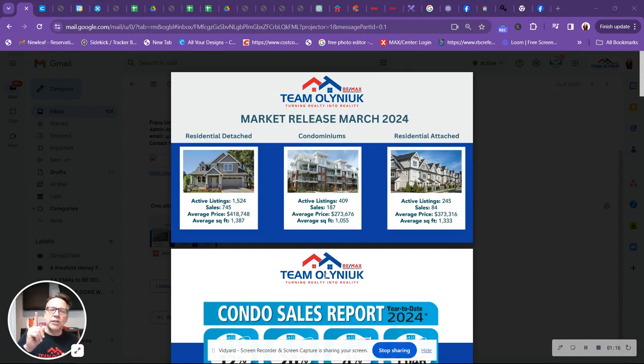When you're two months or under, you usually start seeing prices on the rise. And we are seeing that, with the average sale price of the markets of Winnipeg and surrounding area sitting at $418,000. Average square footage around 1,300.